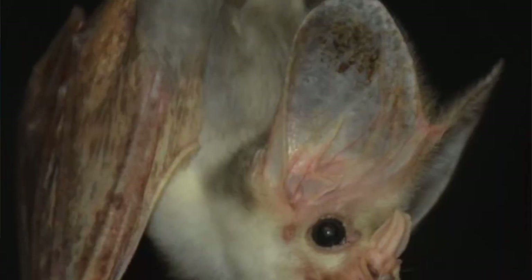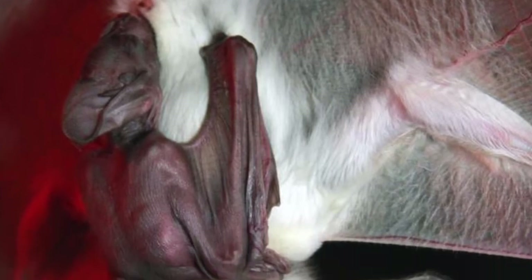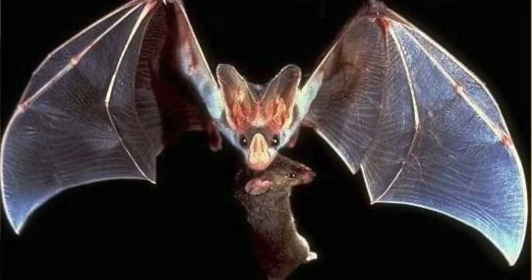You may be thinking that sounds gross, and well, you're right, it kind of does. However, it is important for the bat, because zookeepers have found that if ghost bats are fed boneless meat in captivity, they become evidently distressed and also have diarrhea. That doesn't sound fun at all. All things considered, ghost bats play a vital role in the ecosystems of Northern Australia as pest control, especially with the control of rodents.